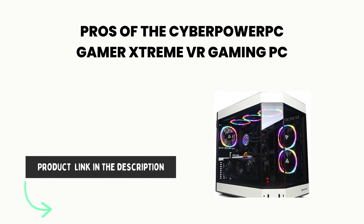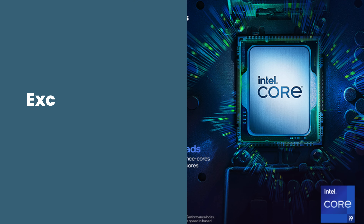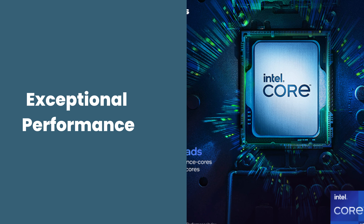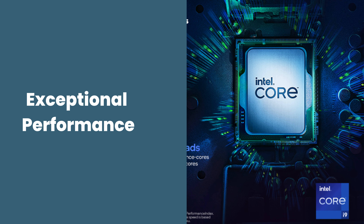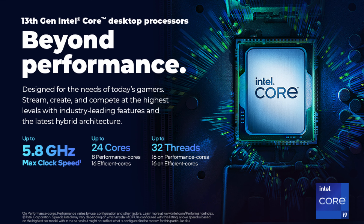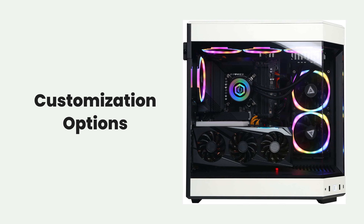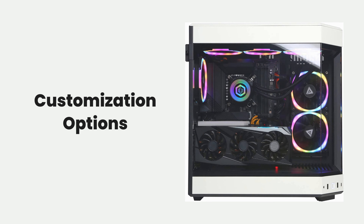Looking at the pros of the CyberPowerPC Gamer Xtreme VR Gaming PC: exceptional performance — the powerful hardware ensures top-tier performance, allowing users to run the latest games and VR applications smoothly at high settings. Customization options, optimizable RGB lighting, and various connectivity ports offer users the flexibility to personalize their setup and easily connect multiple devices.